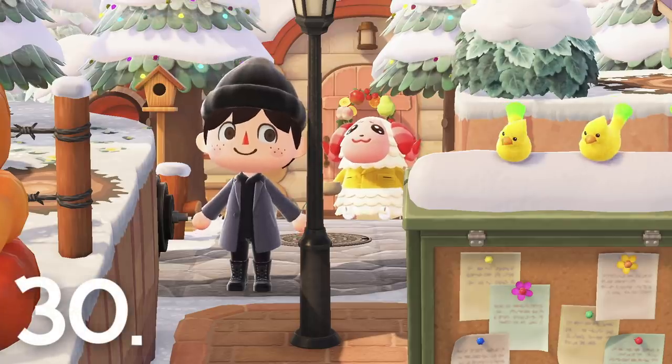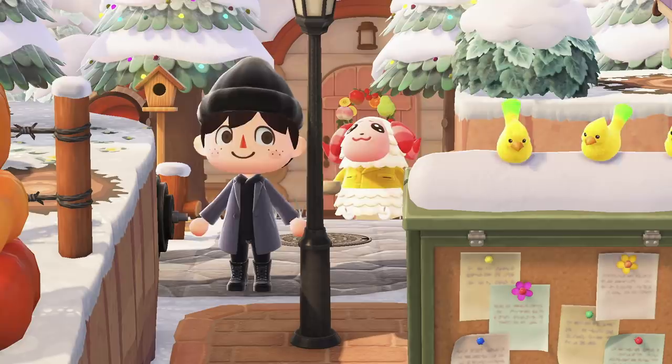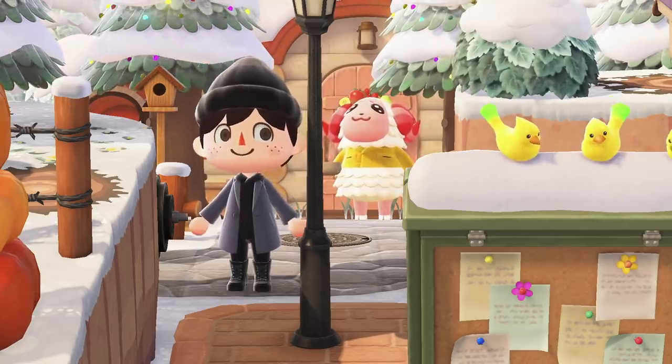Number 30. The little birds that appear on the bulletin board during the daytime will become owls at night. This was also the case in Animal Crossing New Leaf, and it's a little detail that I've always really loved.